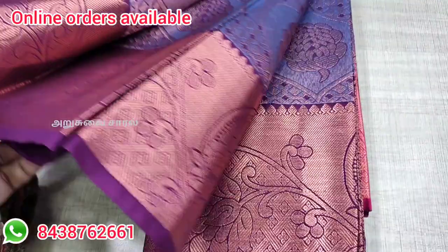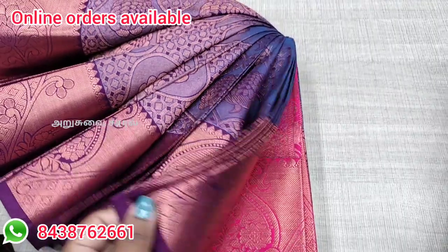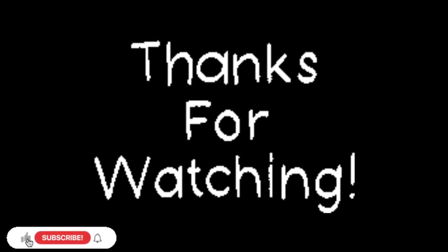You can also purchase any great collections directly. If you like this video, please like and share. If you want to subscribe to this channel, please do subscribe. Thanks for watching.